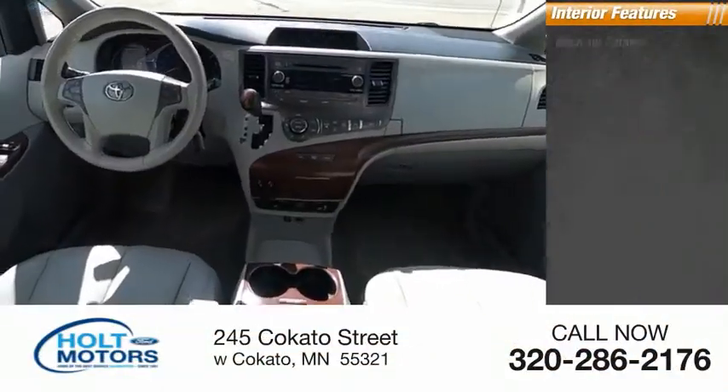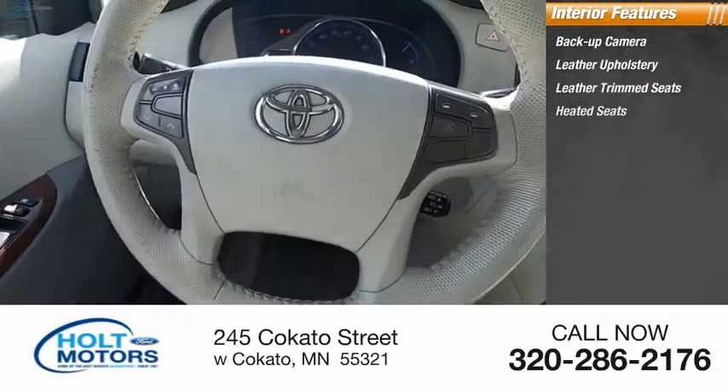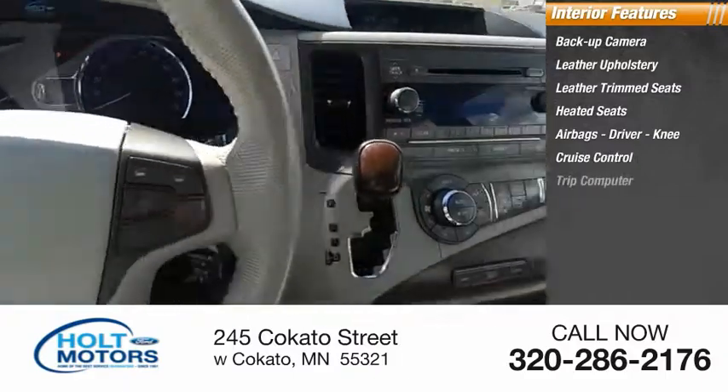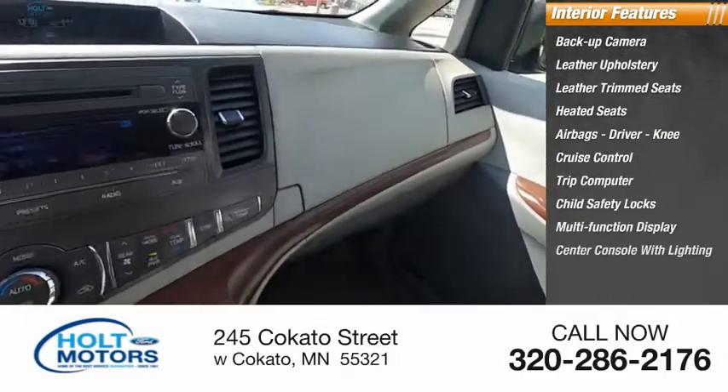Inside you'll find a backup camera, leather upholstery, leather trim seats, heated seats, airbags, driver knee airbag, cruise control, trip computer, child safety locks, multi-function display, and center console with lighting.